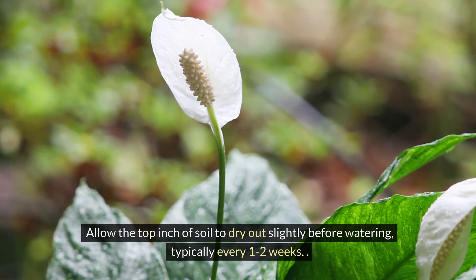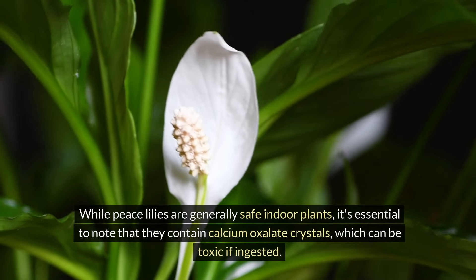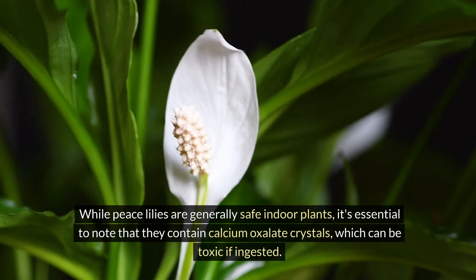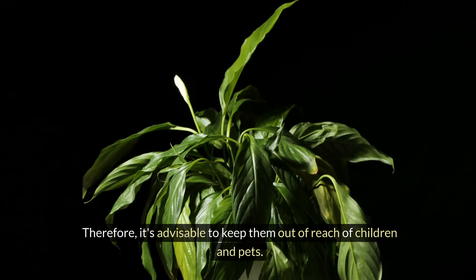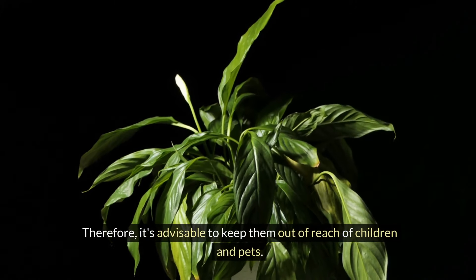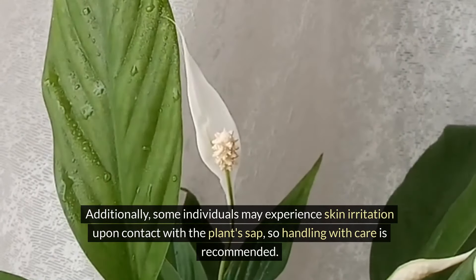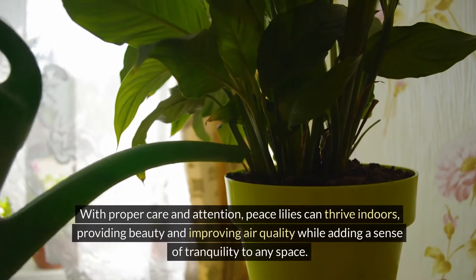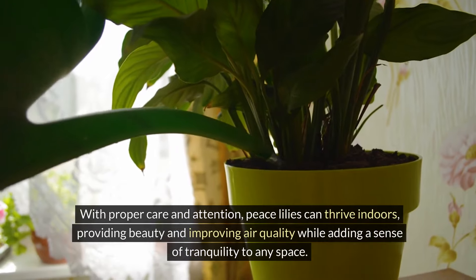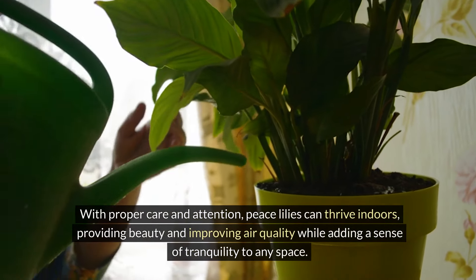Allow the top inch of soil to dry out slightly before watering, typically every one to two weeks. While peace lilies are generally safe indoor plants, it's essential to note that they contain calcium oxalate crystals, which can be toxic if ingested. Therefore, it's advisable to keep them out of reach of children and pets. Additionally, some individuals may experience skin irritation upon contact with the plant's sap, so handling with care is recommended. With proper care and attention, peace lilies can thrive indoors, providing beauty and improving air quality while adding a sense of tranquility to any space.